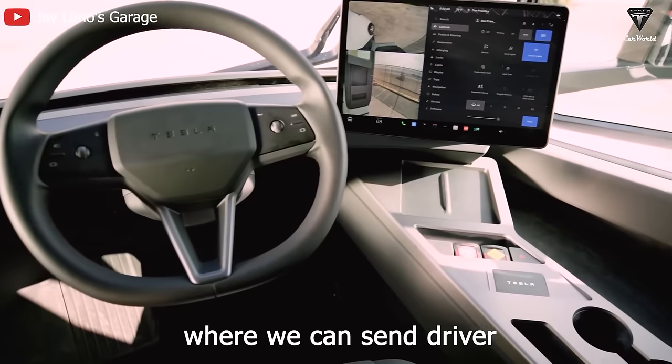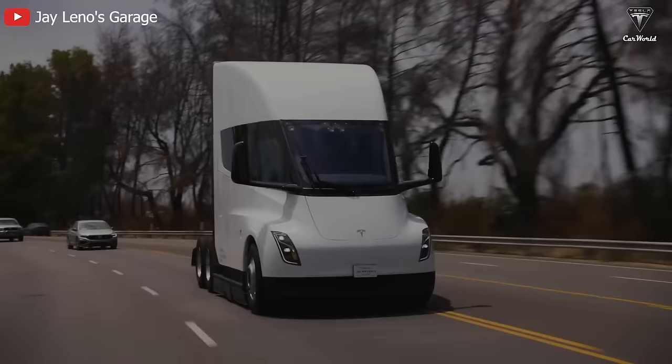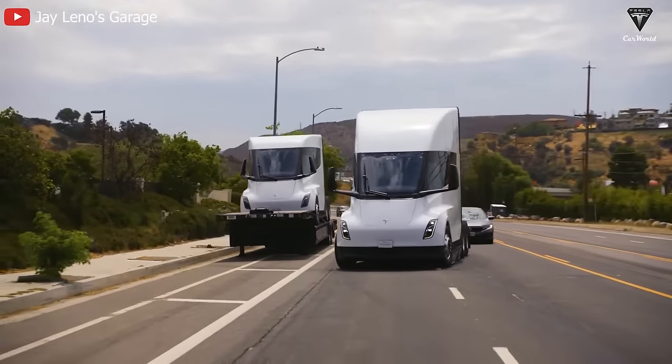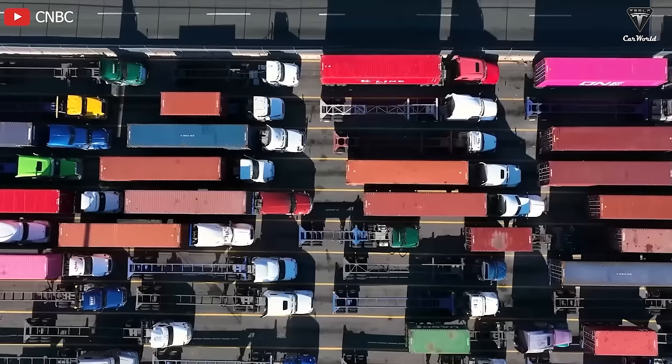Eventually we will do a sleeper cab where we can send drivers out for multiple days at a time as we expand the charging network. Tesla Semi has never been sold at $180,000. It is more expensive, and Dan Priestley confirmed there will soon be a new version of this big rig with a price big enough to make the transportation industry race more fire.